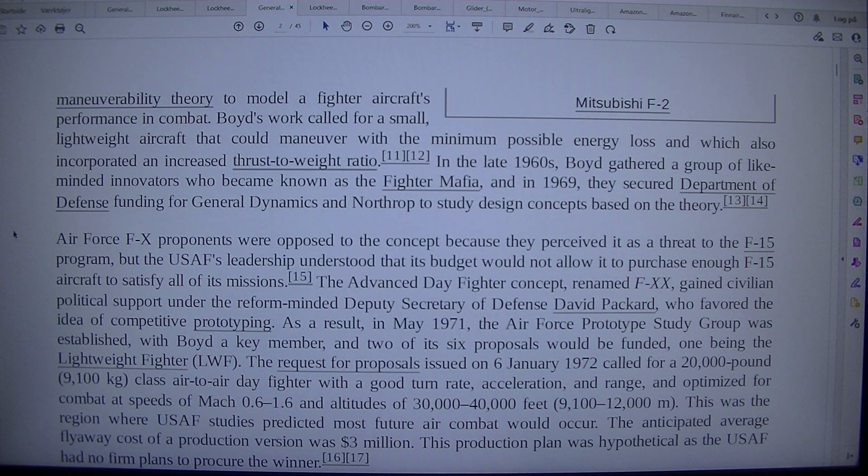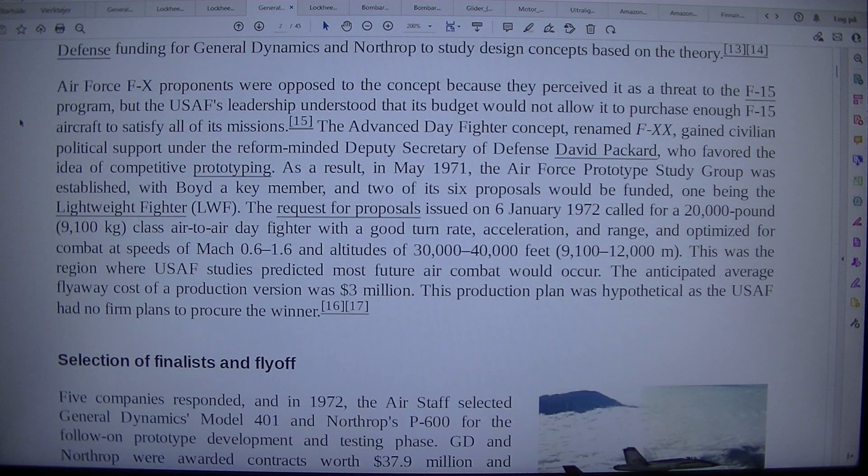Boyd's work called for a small lightweight aircraft that could maneuver with the minimum possible energy loss and which also incorporated an increased thrust-to-weight ratio. In the late 1960s, Boyd gathered a group of like-minded innovators who became known as the Fighter Mafia, and in 1969 they secured Department of Defense funding for General Dynamics and Northrop to study design concepts based on the theory. Air Force FX proponents were opposed to the concept because they perceived it as a threat to the F-15 programme, but the USAF's leadership understood that its budget would not allow it to purchase enough F-15 aircraft to satisfy all of its missions.